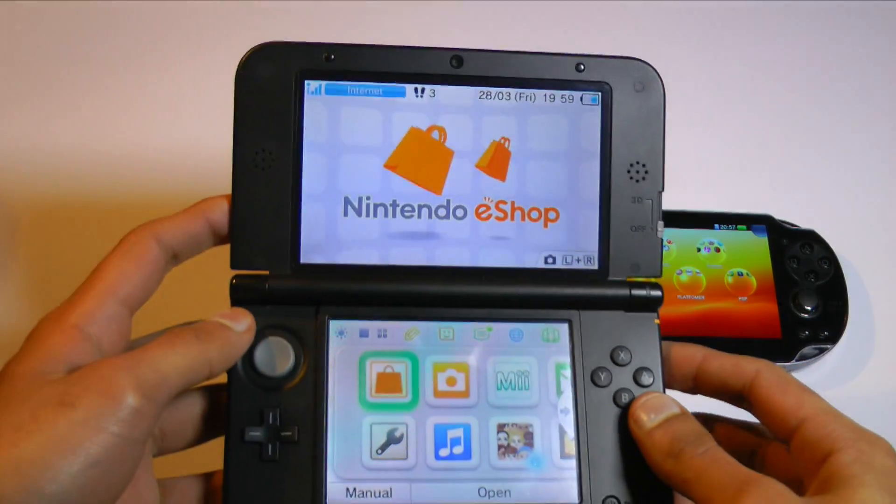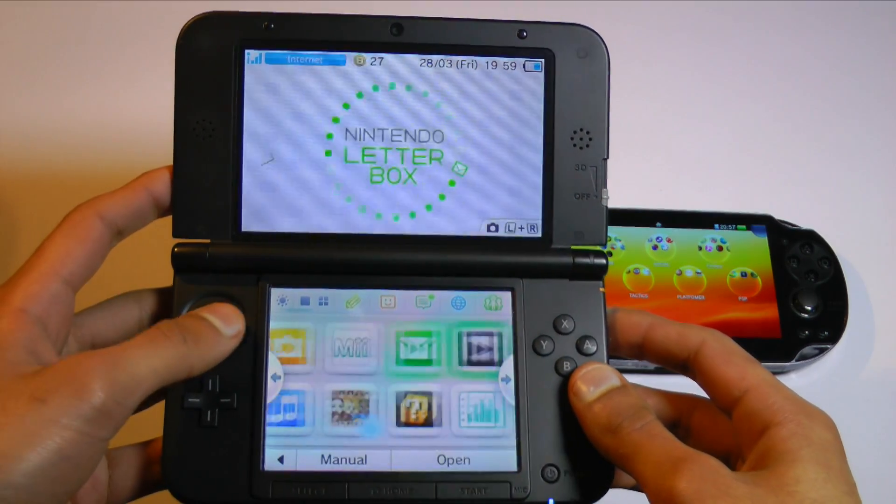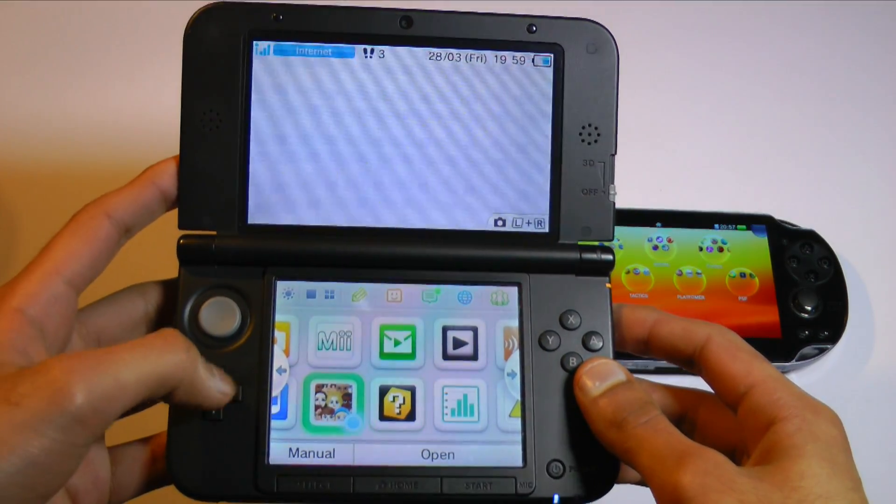Let's start by having a look at the 3DS XL. I really do like the buttons and the joystick on this device — they are both responsive and quite comfortable.